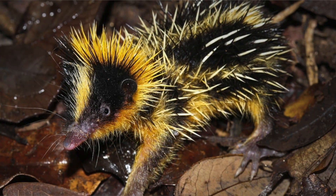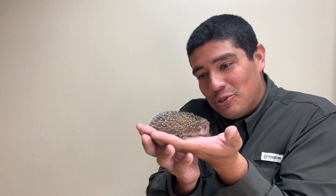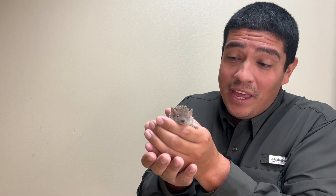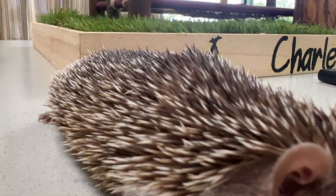And although he looks like a hedgehog, he's not. These animals are endemic and natively found in Madagascar, which is an island country right off the eastern coastline of Africa. Now when full grown, a tenrec is around 29 centimeters long, and they can weigh up to a whole kilogram, which is about 2.2 pounds — a very tiny little creature.